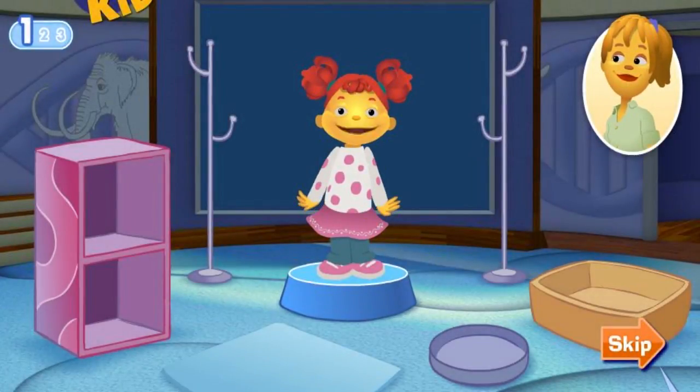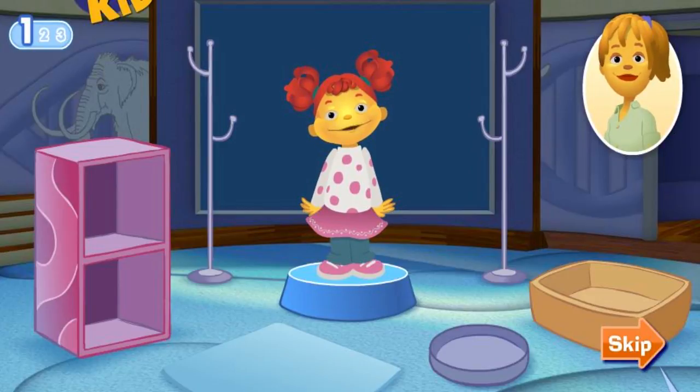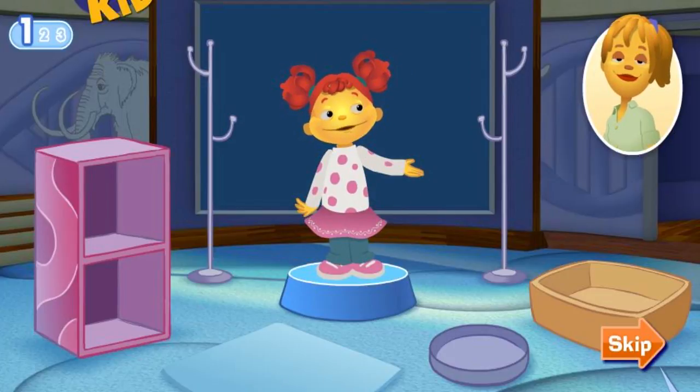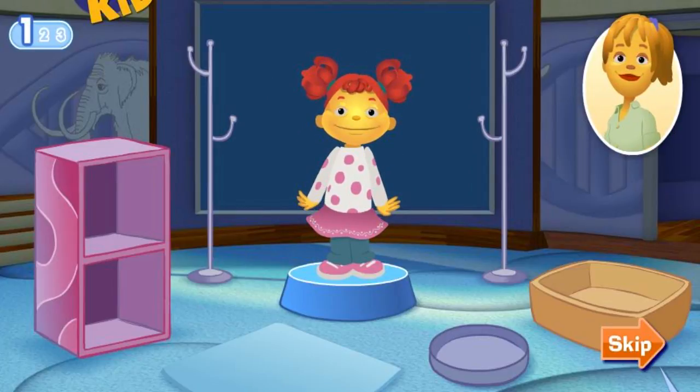Hi, welcome to the Science Center. Here's a really fun exhibit about scientists where we can learn all about different kinds of scientists and the cool tools they use. Meet my mom. She's a scientist called a marine biologist. She studies living things in the ocean.